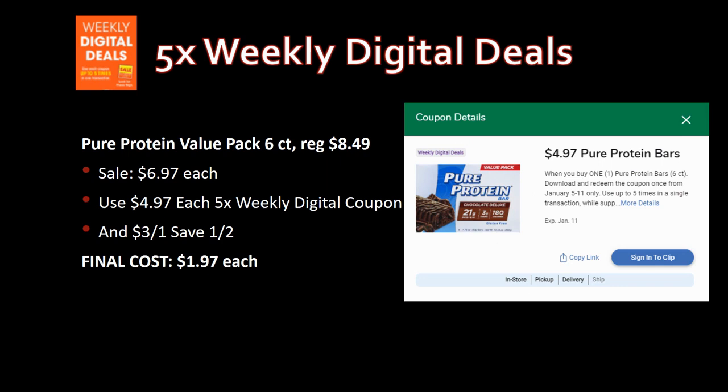The one matchup we do have: Pure Protein value packs, six-count, regularly priced $8.49, on sale for $6.97 this week, and just $4.97 when you use the five-time weekly digital coupon. Since that digital is a store coupon, you can match it with a manufacturer coupon — grab the three-off-one from SmartSource 1/2. Final cost: just $1.97 for these protein bars. Great price, though they may have too many carbs if you're doing a low-carb diet.